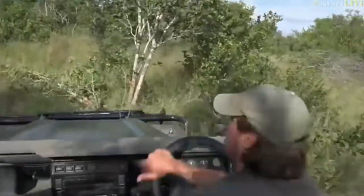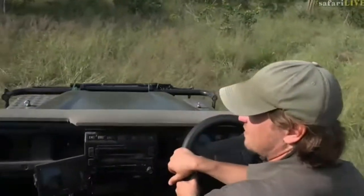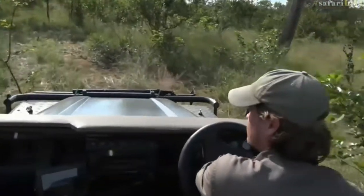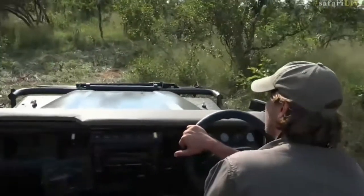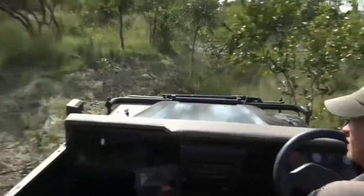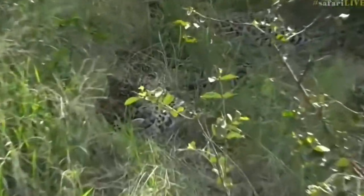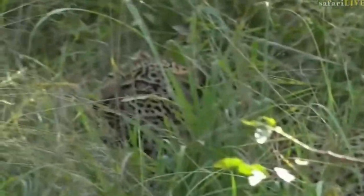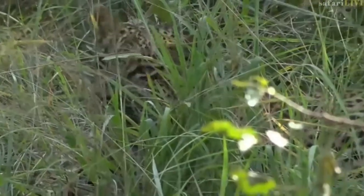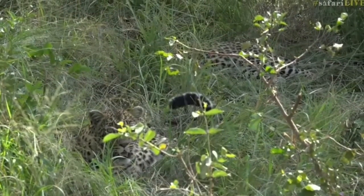Maybe we'll be able to see Tumba from this side. There he is! There's Tandi and there is the lazy Tumba. Isn't that beautiful? Okay, to the moving tail of Tandi.